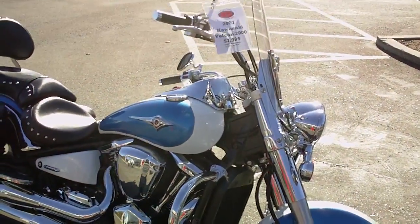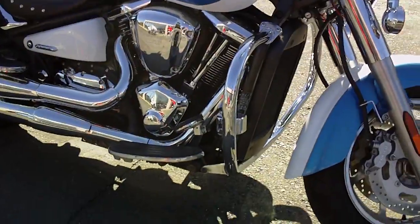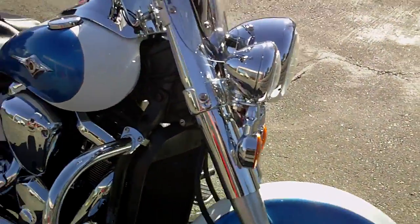But you'd be quite surprised at how well it handles. This bike is all stock except for the engine guards and the driving lights up front — we'll get to those in a minute.